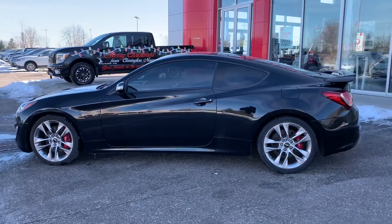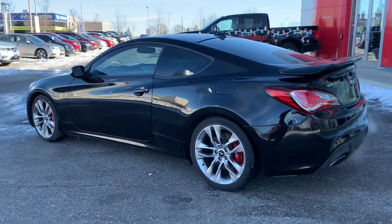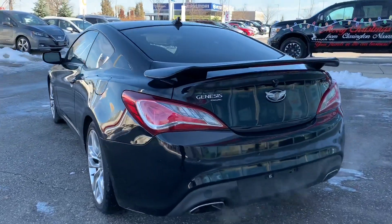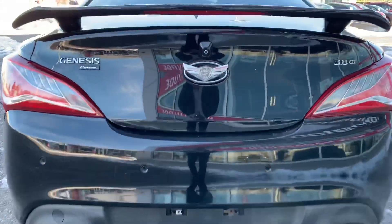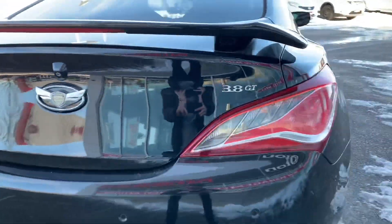It's got nice tinted windows and a rear spoiler as we come around the back. The previous owner swapped out the Hyundai badge for a Genesis logo in the back, which is really cool. A little closer look at that rear spoiler, dual exhaust down below, and that cool Genesis badge — that's actually a really common modification on these cars.